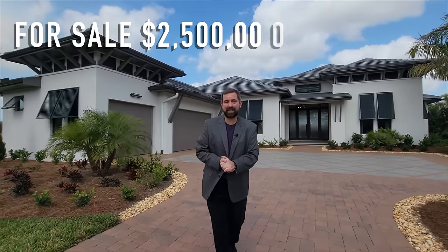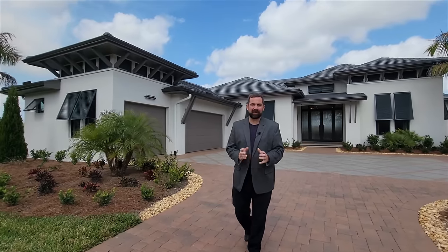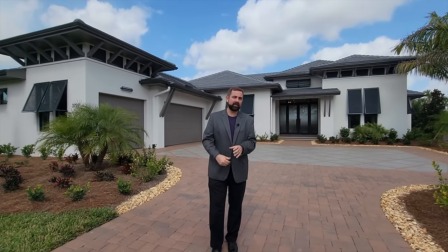Today is February 22, 2022 — 2/22/22 — a pretty cool date. That price may obviously change, so if you're watching this later, make sure you check the description below, contact us, and we'll get you all the updated information on this specific home.